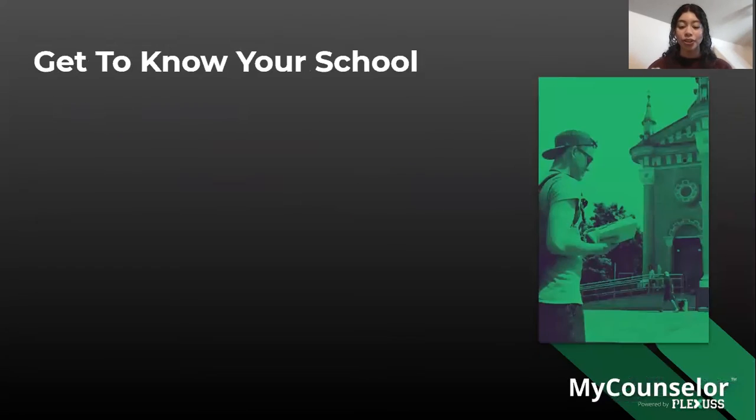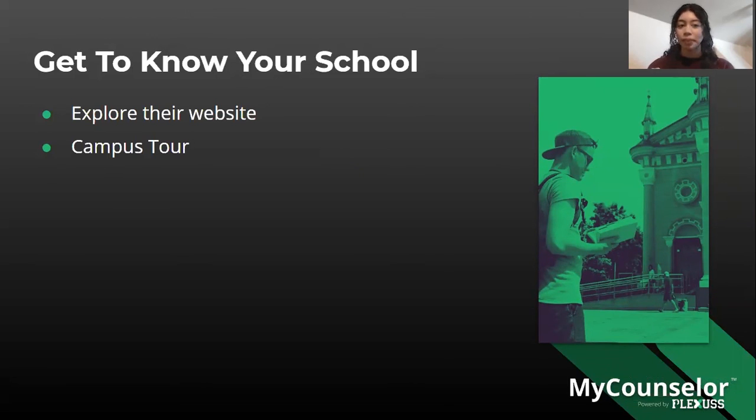Get to know your school by exploring their website — look through different links and resources they have available. Go on a campus tour if you haven't yet. Once you've submitted your SIR, you're committed to attending, so taking a campus tour is a great way to get more familiar with the university.